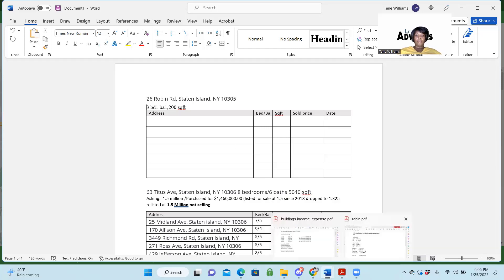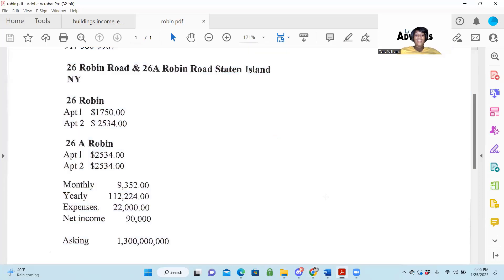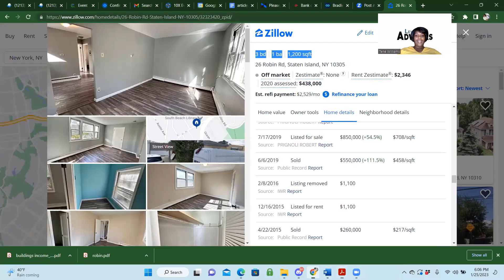He's asking $1.3 million. Okay, so this is a three bedroom, one bath.